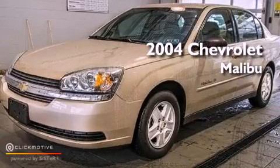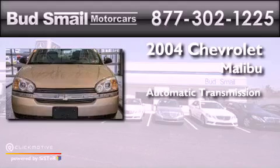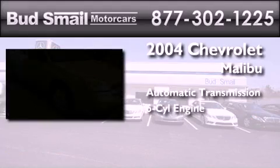This is a 2004 Chevrolet Malibu. This car has an automatic transmission and a six-cylinder engine.